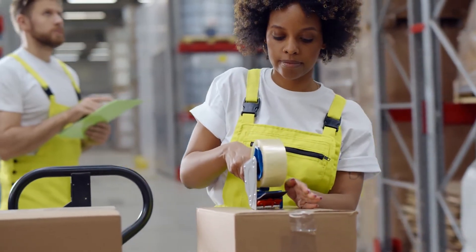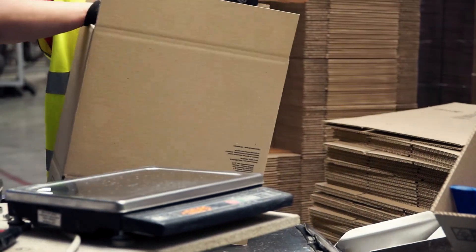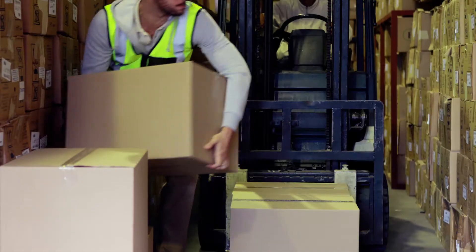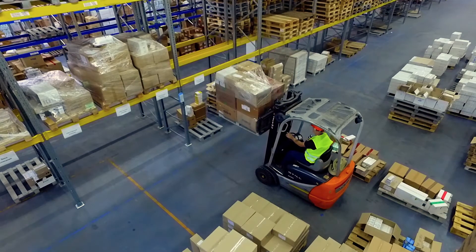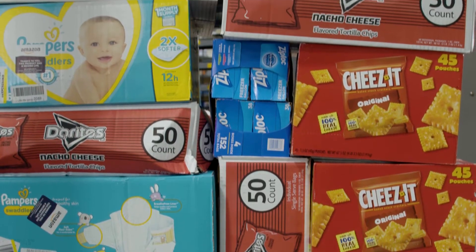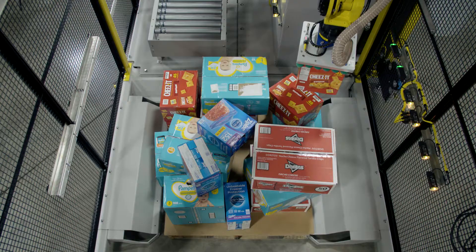Mundane, repetitive, and uniform — these are the tasks we have helped manufacturers and distributors automate for many decades. Today, escalating labor shortages, rising wages, and the unparalleled growth of e-commerce demand more. In a distribution world characterized by highly variable package types, with hundreds if not thousands of SKUs added each day, increasingly complex tasks must be automated.